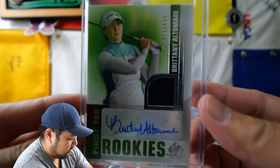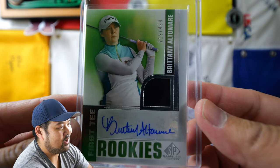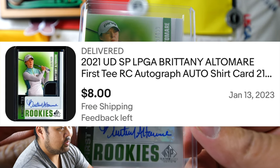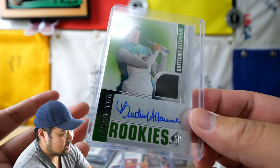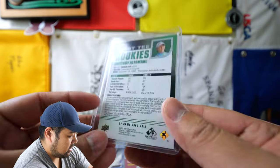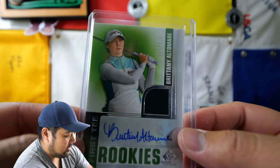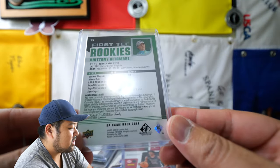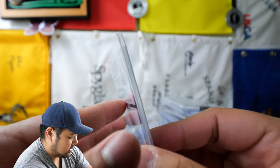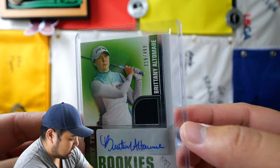Next up it's a rookie card of Brittany Altamare. She was on the last Solheim Cup team. I don't know if she did all that great — obviously the US didn't win that — but this is a rookie card of her. I haven't seen her win in a while. She has no wins, but she has a lot of top 10 finishes, so that's where she's amassing those career earnings.